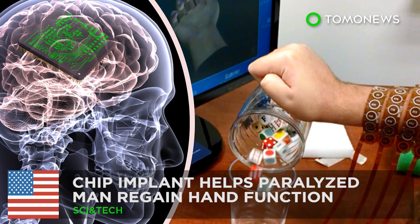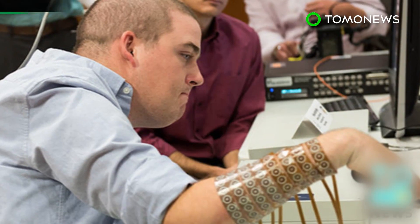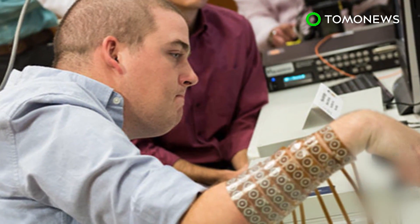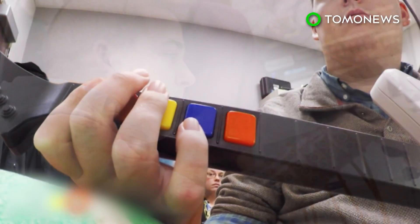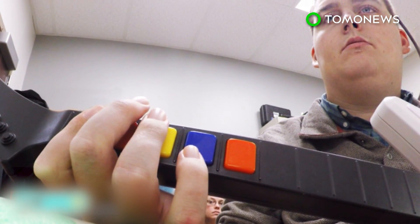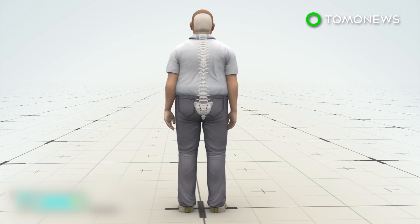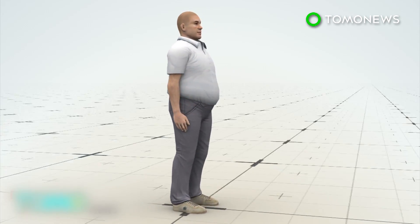Man's paralyzed limb reanimated with the help of a brain chip. A team from Ohio has made a medical breakthrough, successfully developing technology that allows brain signals to bypass a spinal injury and transmit straight to the muscles. When Ian Burkhart broke his neck four years ago, it damaged his spinal cord and left him paralyzed from the chest down.